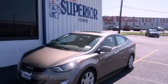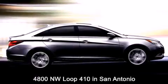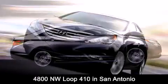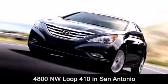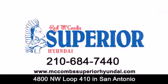Call or visit us right now and arrange your test drive today. Red McCombs Superior Hyundai is located at 4800 Northwest Loop 410 in San Antonio. Contact us today to find out about our specials or visit us at McCombsSuperiorHyundai.com.